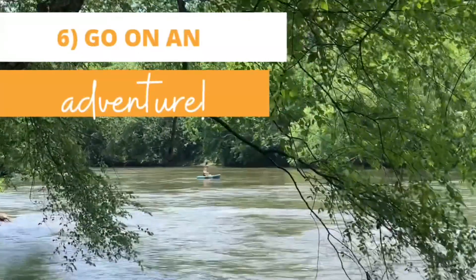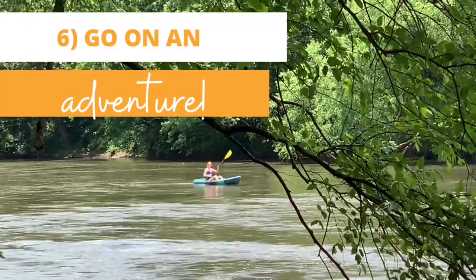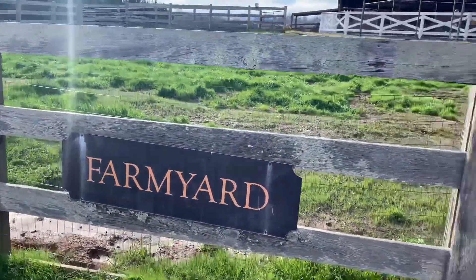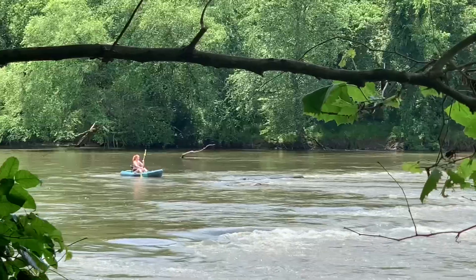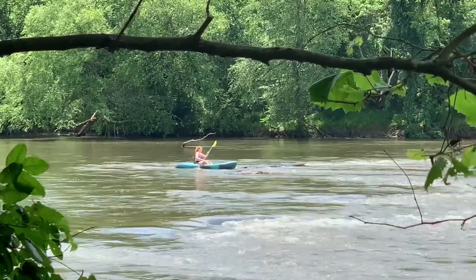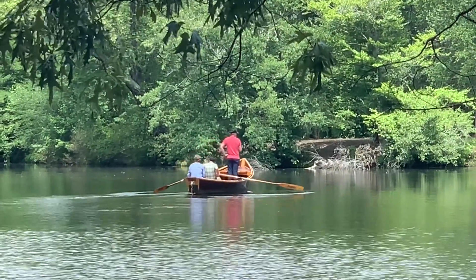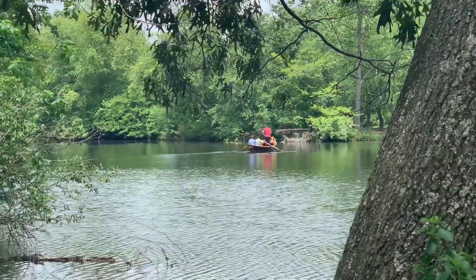At Biltmore, you can also go on a grand adventure. There's so much more to do than you can imagine — from animal encounters such as falconry and time spent at the animal farm, to off-road Land Rover rentals, kayaking, clay shooting, boating, and more. There's all kinds of adventures to be had beyond the house and gardens, so check out their website for info, pricing, and hours.